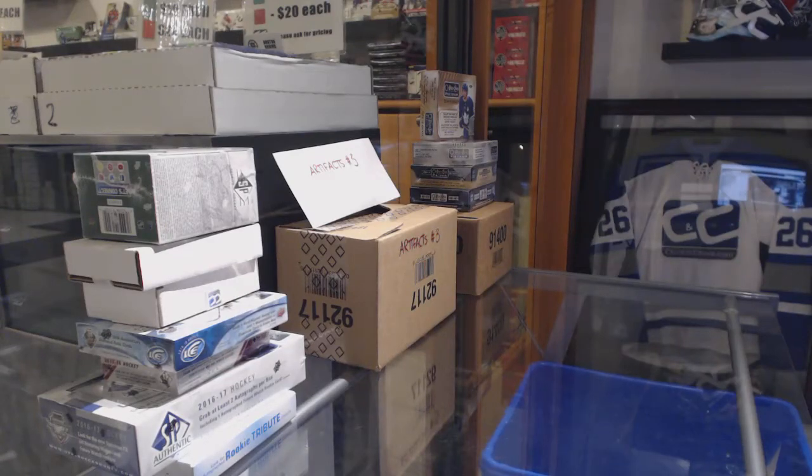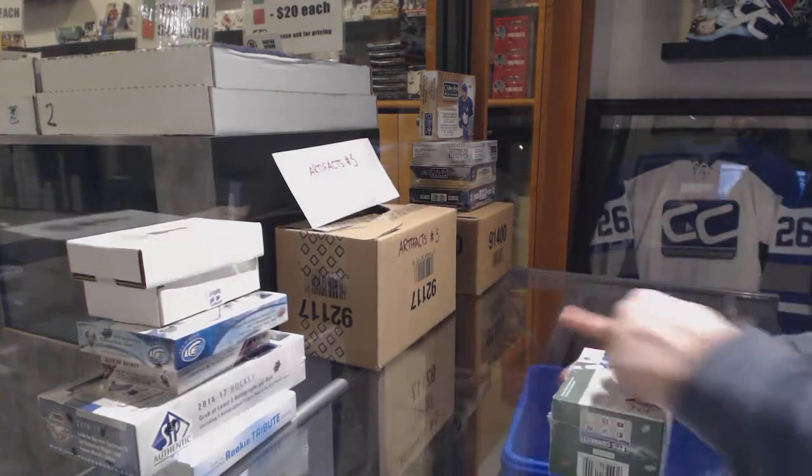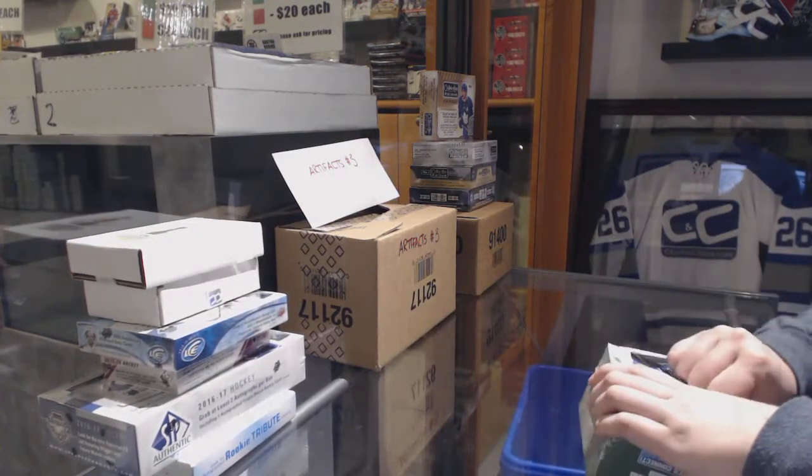Starting off C&T Group Break 10,364, we've got the Double Up Mix starting with the SP Box.